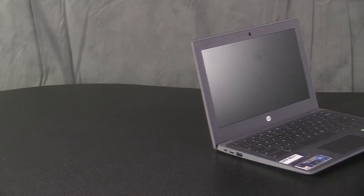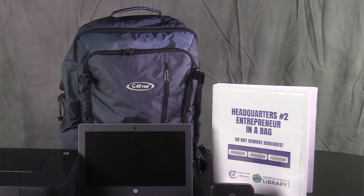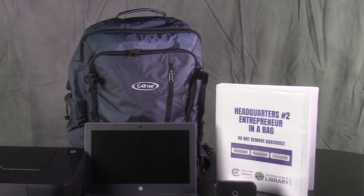Each kit comes with an 11-inch HP Chromebook, T-Mobile Hotspot, Canon PIXMA Full Color Printer, and a Library Entrepreneur Resource Guide.